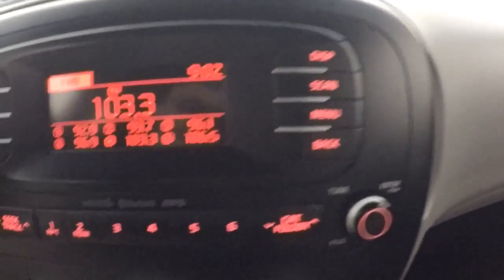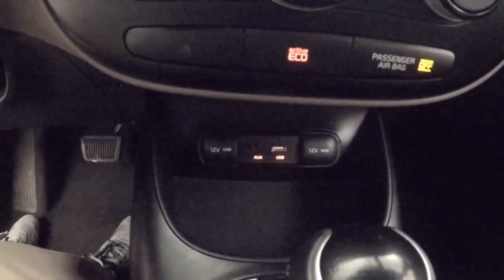There are stereo controls in your normal place over here, those are climate control, auxiliary and USB ports down there.